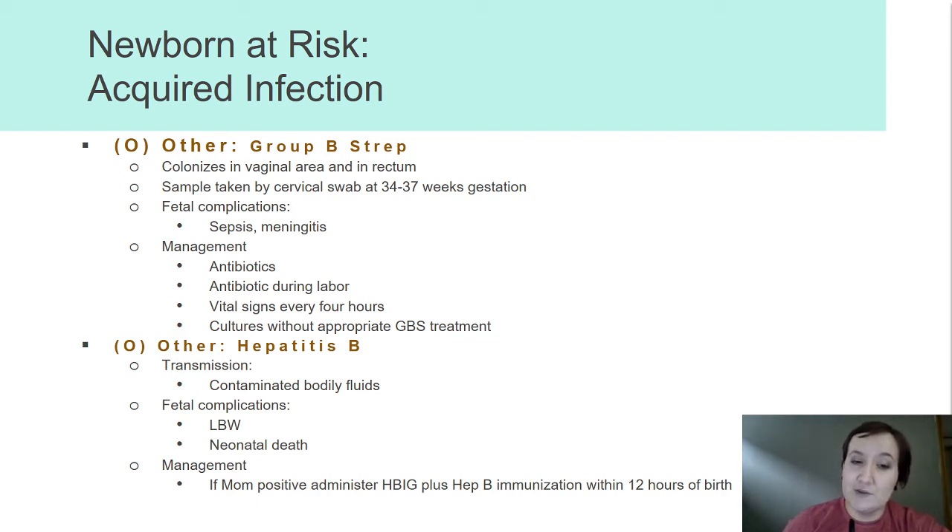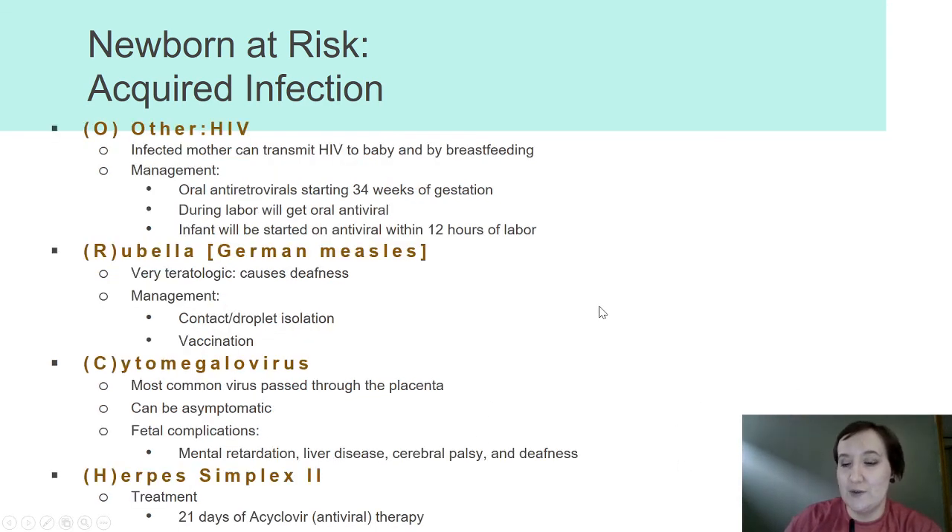We may do cultures if we've had inappropriate, ineffective, or incomplete GBS treatment. Hepatitis B can be transmitted from mother to infant by means of contaminated body fluids. It can cause very low birth rates in our fetus or perhaps even neonatal death. So if mom is positive with hepatitis B, we're going to give HBIG and the hepatitis B immunization within 12 hours of birth.